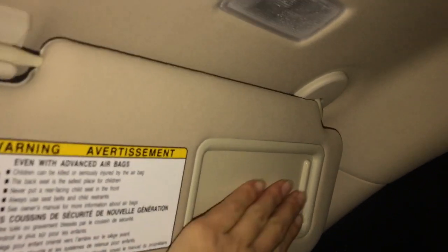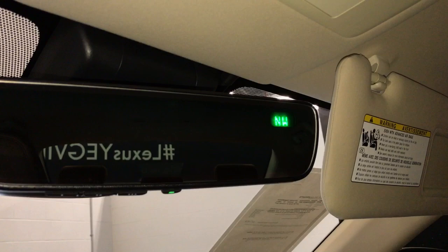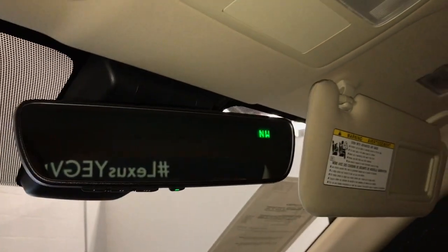Vanity mirrors which are illuminated on the visors. New auto dimming rearview mirror with compass and three integrated garage door openers.